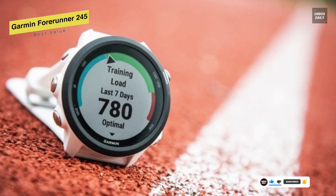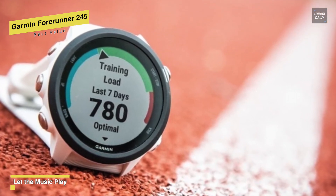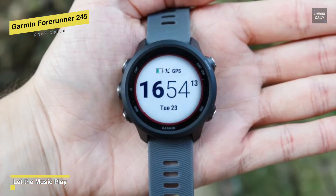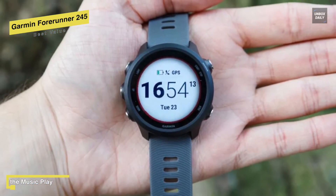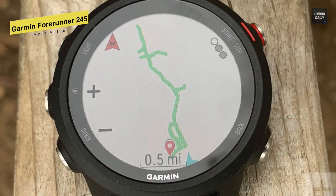In addition to that, it can also track your stats, crunch the numbers, and provide insight into your performance, running form, training history, and even goals. For the battery, you will get up to 7 days in smartwatch mode and up to 6 hours in GPS mode with music.